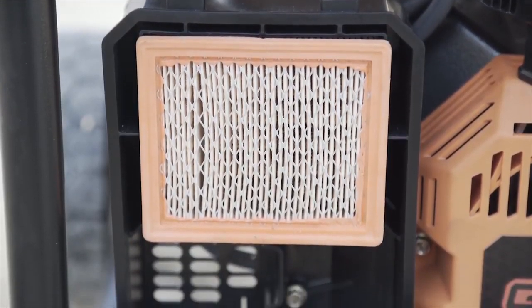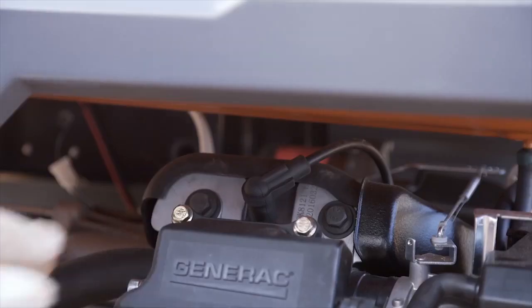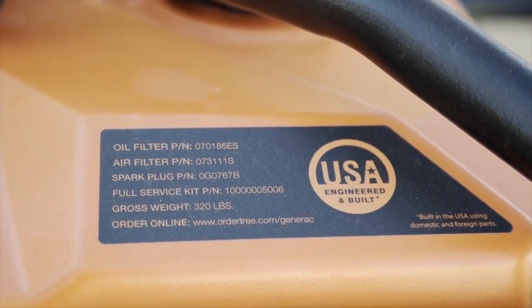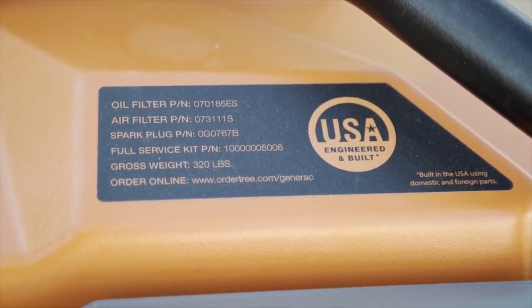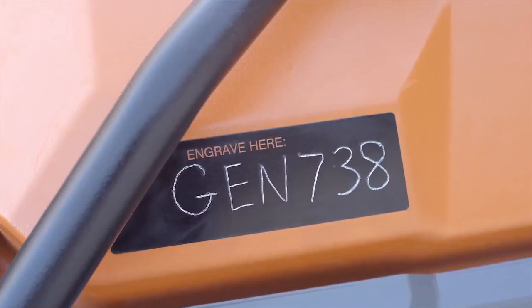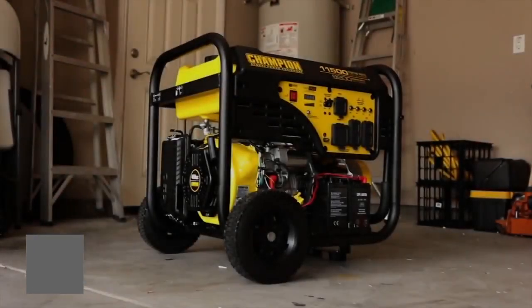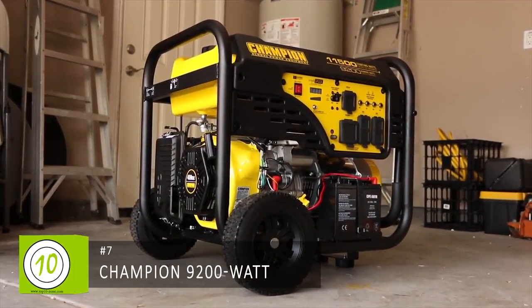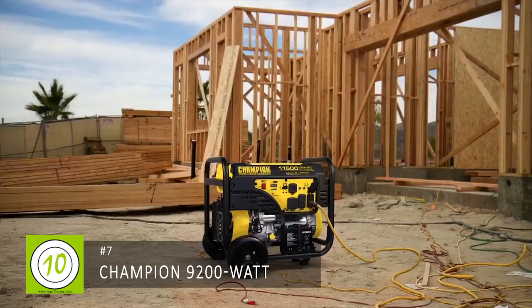The XC series also keeps serviceability in mind, offering easy access to all routine maintenance areas — no need to remove the fuel tank or side panels. Easy-to-access filters and spark plugs, a service decal listing the most common service parts, and an engraving plate allow the unit to be tagged and catalogued for use in contractor or rental fleets.